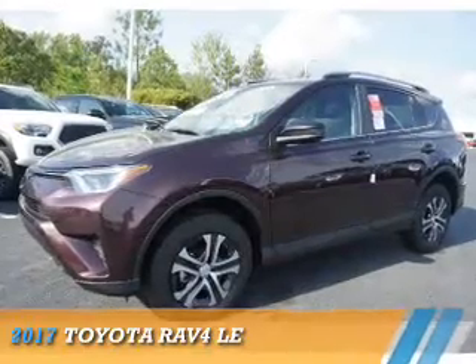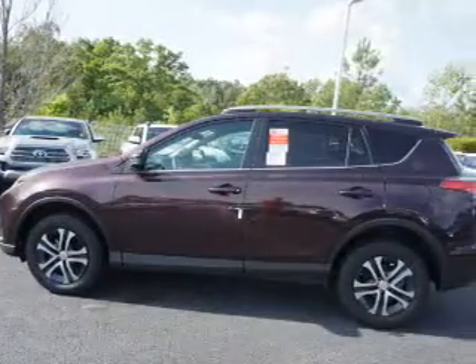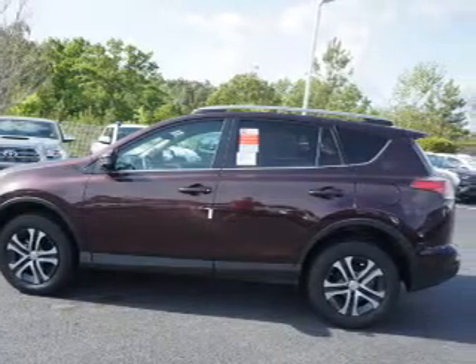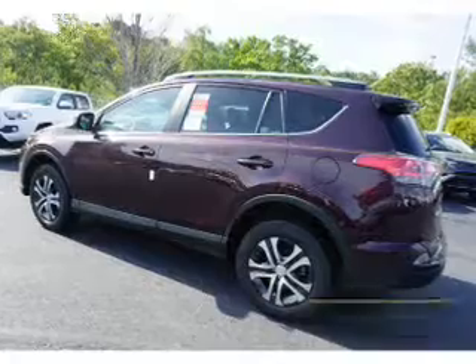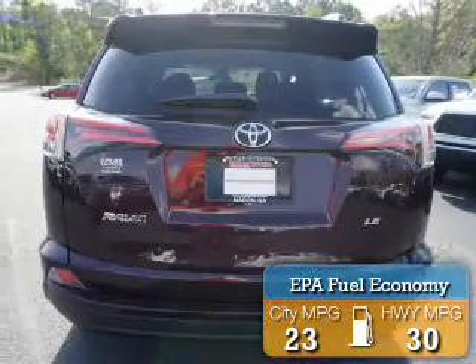Presenting the 2017 Toyota RAV4. It's powered by front-wheel drive, a 2.5-liter four-cylinder engine, and an automatic transmission. Great fuel efficiency saves you money by requiring fewer trips to the gas station.